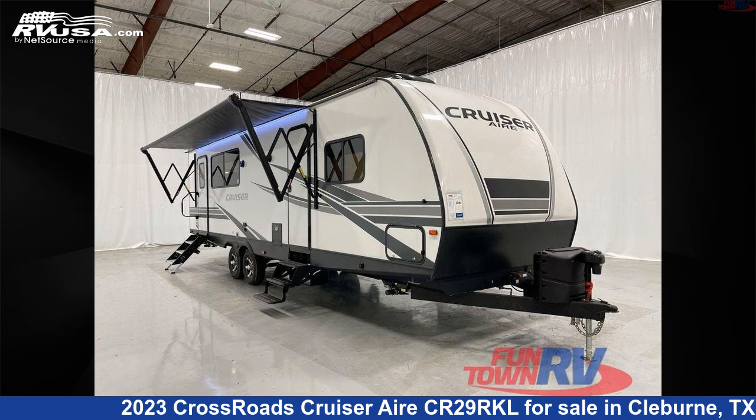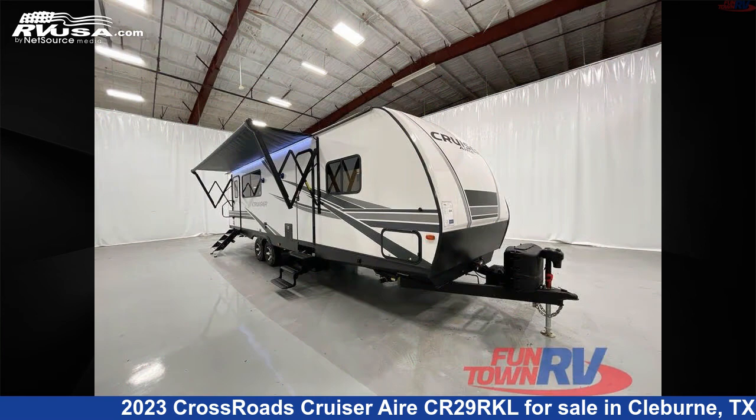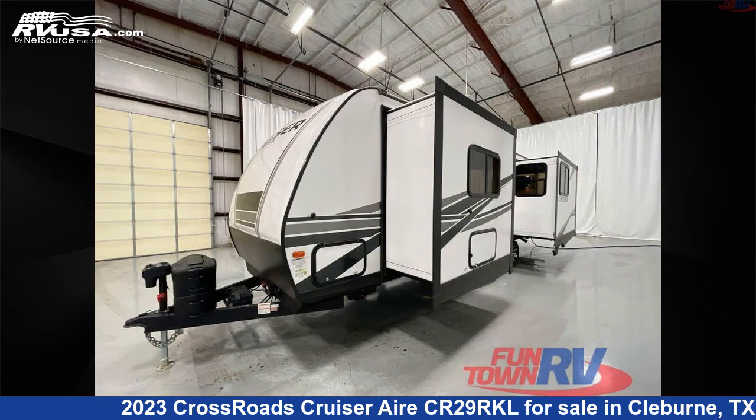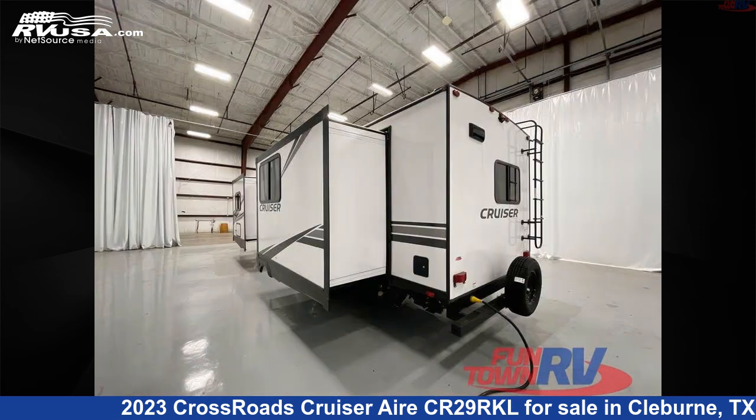This 2023 Crossroads Cruiser Air CR29RKL is a travel trailer RV. It is located in Cleburne, Texas, 76031 and is offered for sale by Funtown RV, Cleburne. Click the link in the video description to visit RVUSA.com and see more photos as well as the current price.